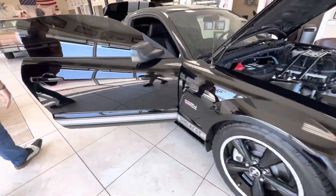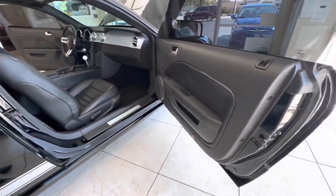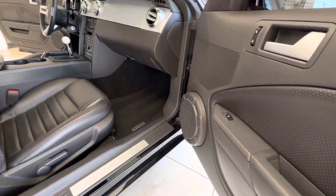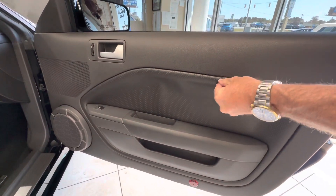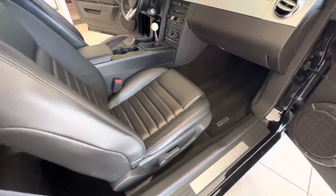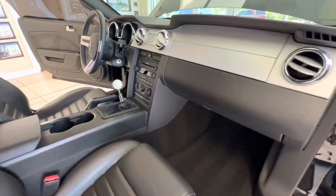Coming around to this side on the interior. As you'd expect on a 10,000 mile car, the interior is absolutely mint. Now the one thing I will point out — if you want to pick this car apart — these get a little loose, and they're slightly loose on both sides, very minimal. They're not to the point where I think they need to be redone, but they are adding a little looseness.